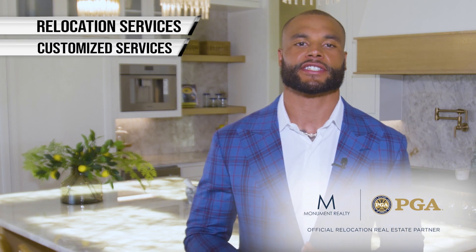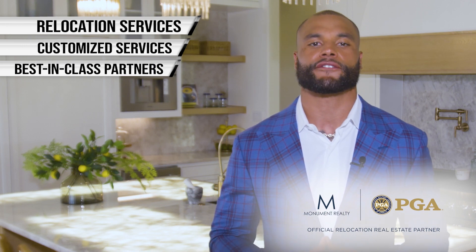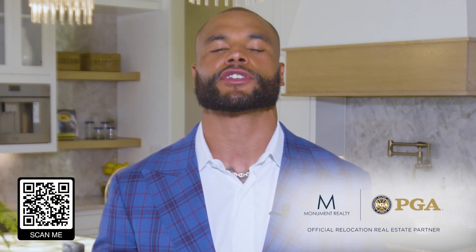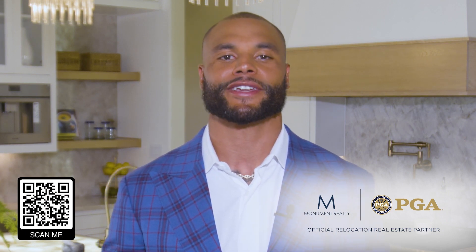Their customized concierge service takes care of every detail from start to finish. With their best-in-class partners, you'll have access to the finest resources available nationwide. Why worry about moving yourself when someone will do it for you? Choose the experts who will make relocation a breeze — choose Monument Relocation.